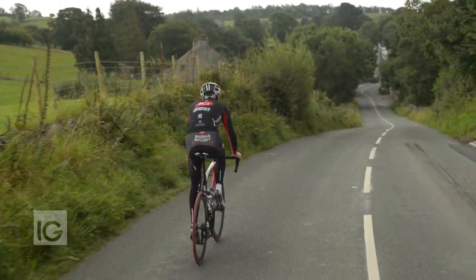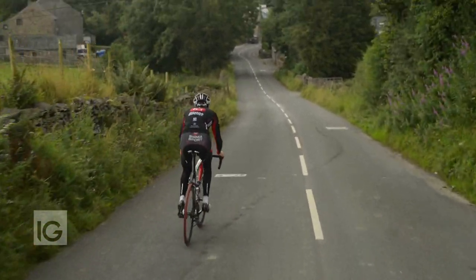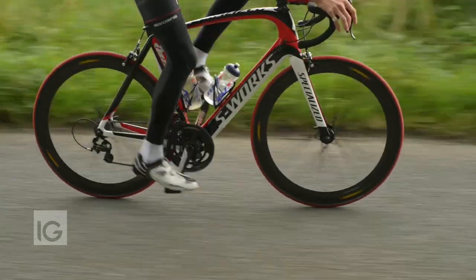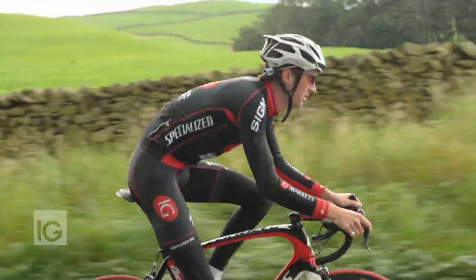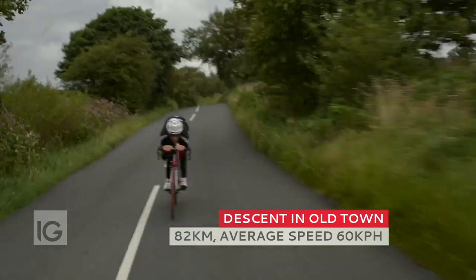For the most part, descending is one of the few times in each stage where riders can recover from the efforts they've already made. That is unless, of course, they've already been dropped on the climb before, in which case the descent can be just as frantic if they try to chase back to the group they were in.